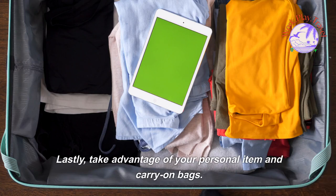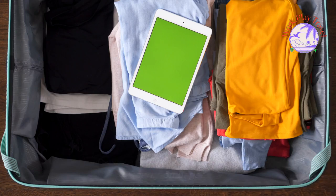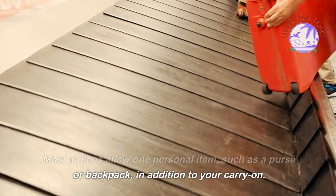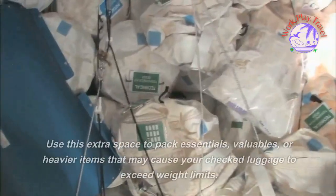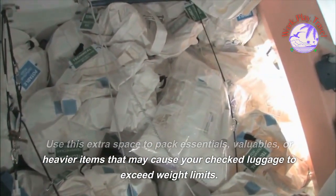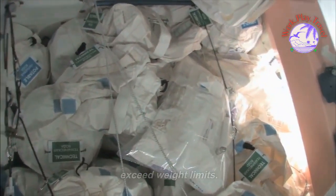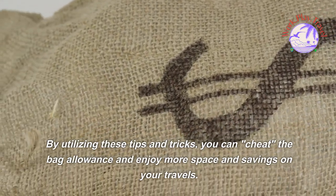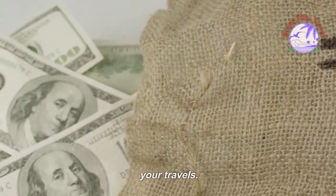Take advantage of your personal item and carry-on bags. Most airlines allow one personal item, such as a purse or backpack, in addition to your carry-on. Use this extra space to pack essentials, valuables, or heavier items that may cause your checked luggage to exceed weight limits. By utilizing these tips and tricks, you can maximize the bag allowance and enjoy more space and savings on your travels.